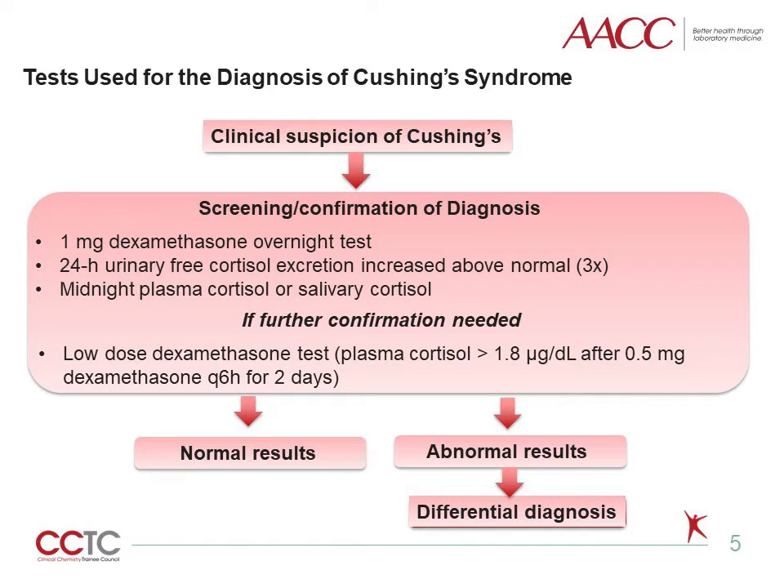In difficult cases, like obese or depressed patients, measurement of 24-hour urine-free cortisol can also be used as a screening test. A 24-hour urine-free cortisol is a reflection of the unbound circulating cortisol that is freely filtered by the glomerulus. Unlike serum cortisol, it is not affected by the level of circulating cortisol-binding globulins or albumin. Urine-free cortisol greater than 3 times the upper limit of reference is suggestive of Cushing syndrome. The midnight salivary cortisol carries a high diagnostic sensitivity and specificity.